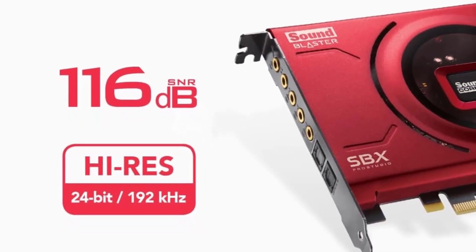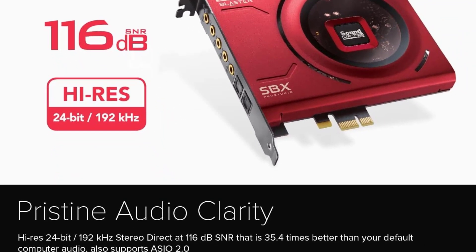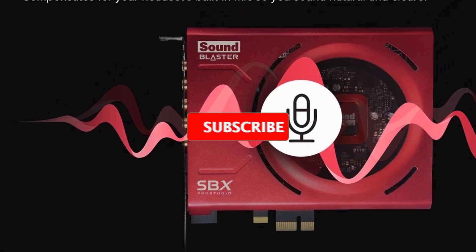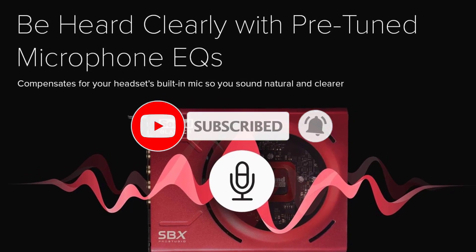As far as connectivity and I/O are concerned, the Sound Blaster Z sports a total of 5 gold-plated 3.5mm audio ports and 2 Toslink ports, so you can connect everything from headphones to home theater systems and enjoy high-fidelity immersive digital audio.